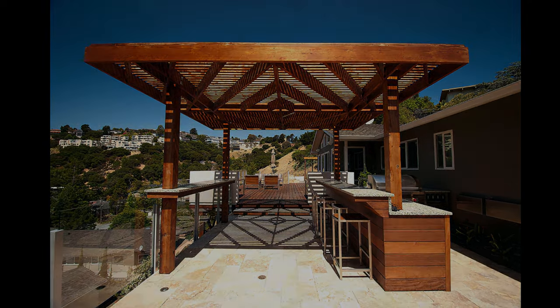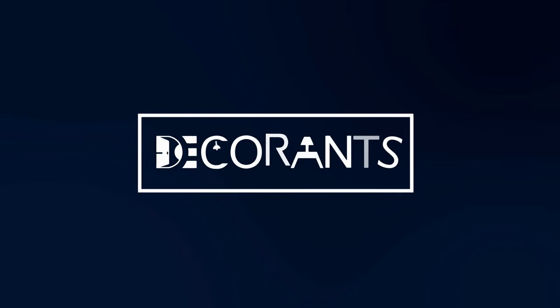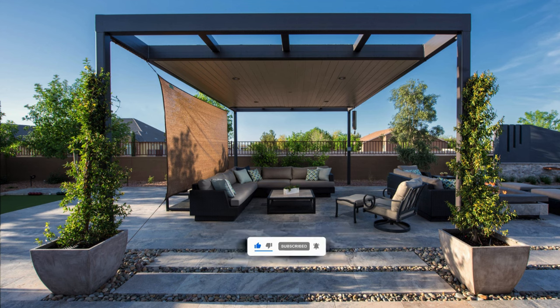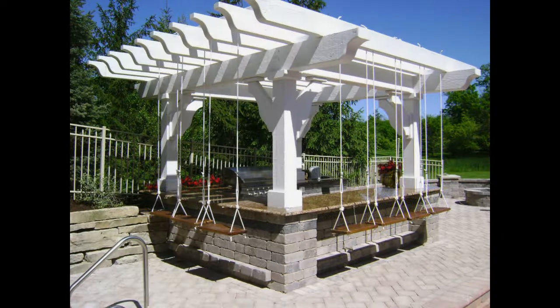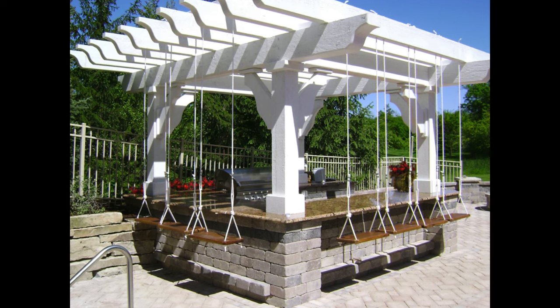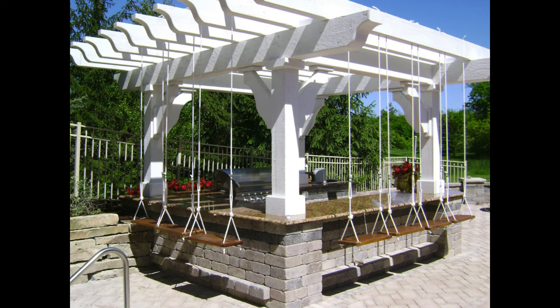But before we do that, we want to welcome you to our channel, Decorants, where we share home improvement ideas that will make your living space more beautiful and comfortable. If you are new here, please consider subscribing and hitting the bell icon to get notified of our future videos related to pergola. And if you are already a subscriber, thank you for your support, and we hope you enjoy this video.